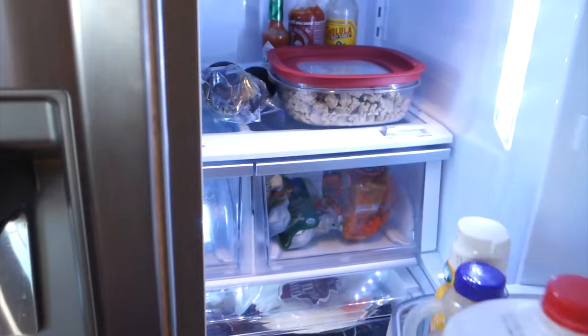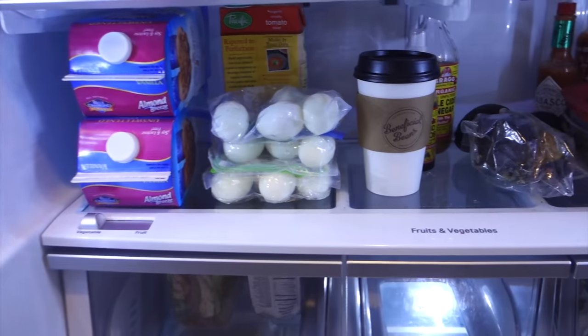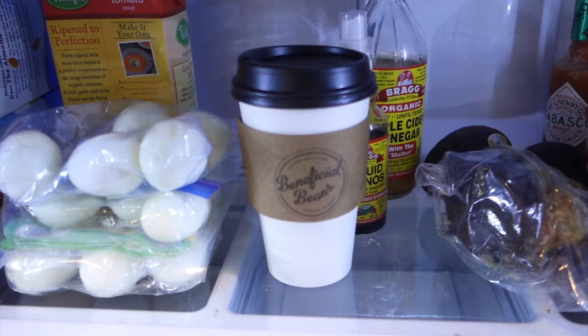What fuels me? Well, let's see — catching me off guard, but I'll walk you through my fridge. Coffee. Coffee always fuels me.